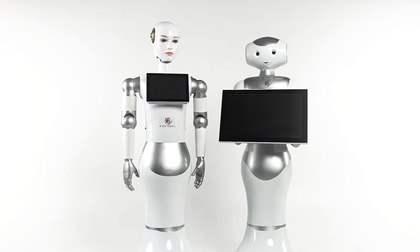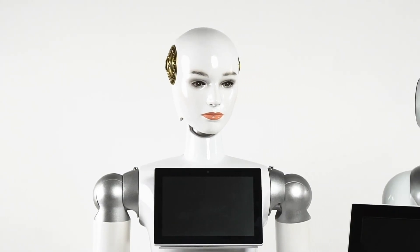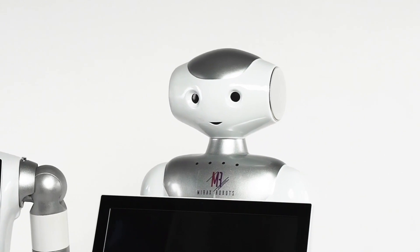Mirax Robots is a worldwide network of artificial intelligence robot rentals. Our robots amaze the imagination, attract attention and solve any business tasks.